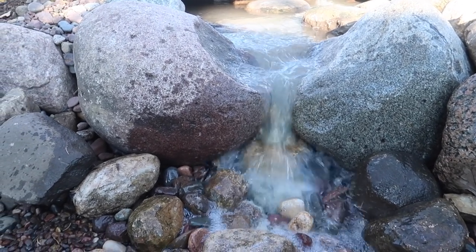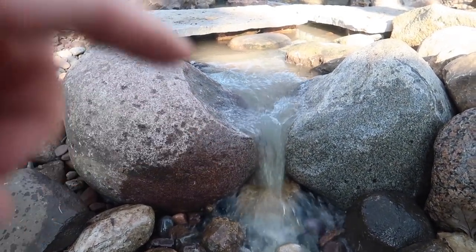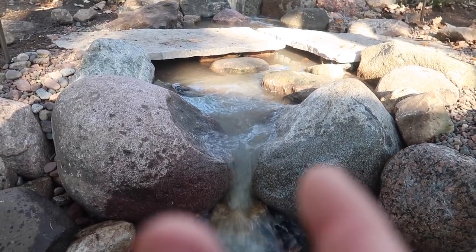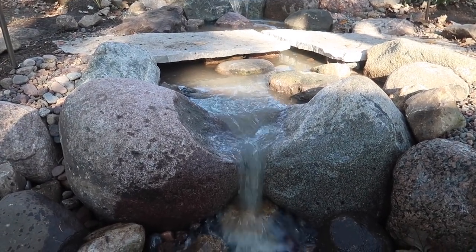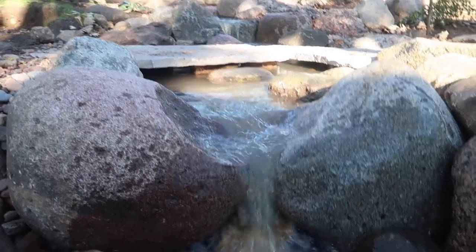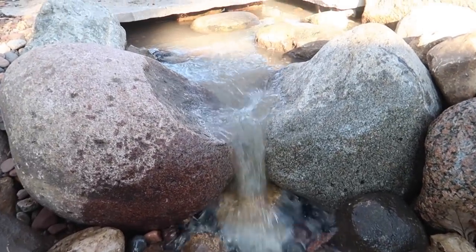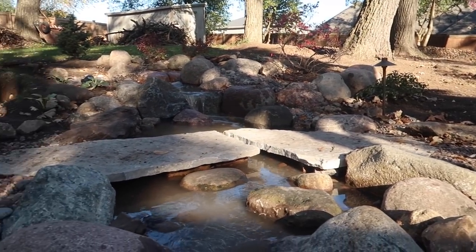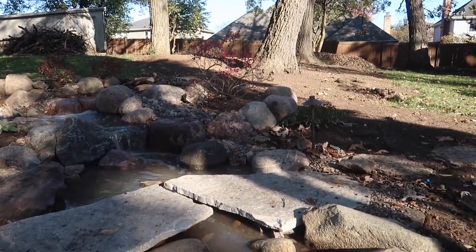So here's our bottom waterfall — really awesome. I love that natural little chop out in the rock right there. These are some of our favorite waterfalls — these V-style waterfalls. You take two rocks, push them together, create a V, and you force all of that water right in between that area. It gives an awesome sound. And it looks super natural. Love the little stepping stones coming across this stream. Now let's see if we can get up past that sun spot so you can see the next waterfall over here.